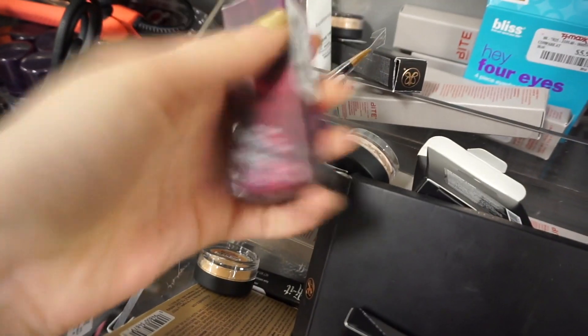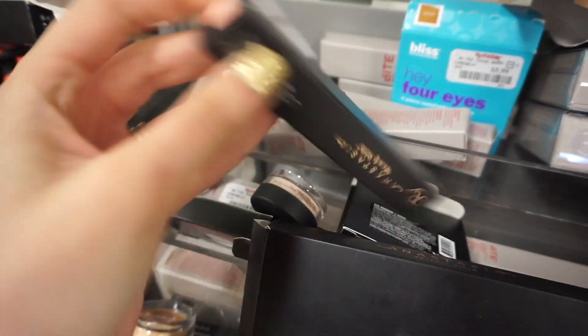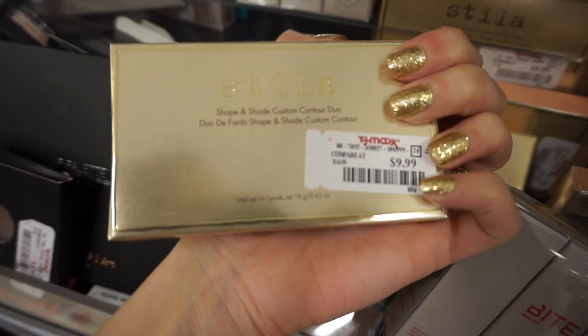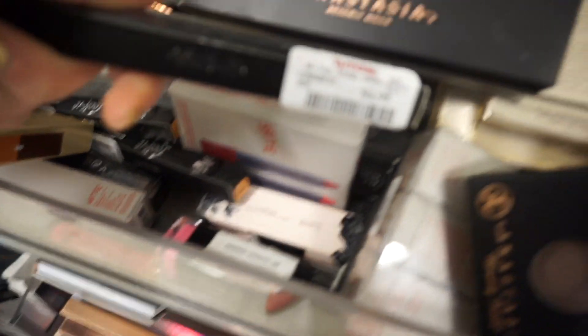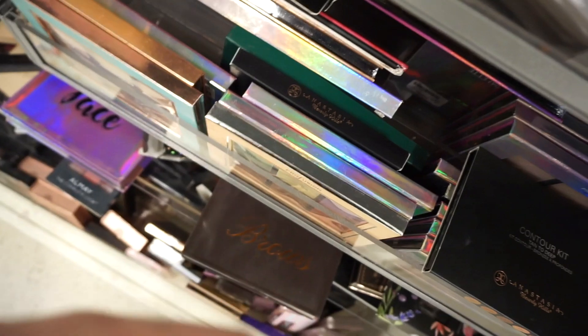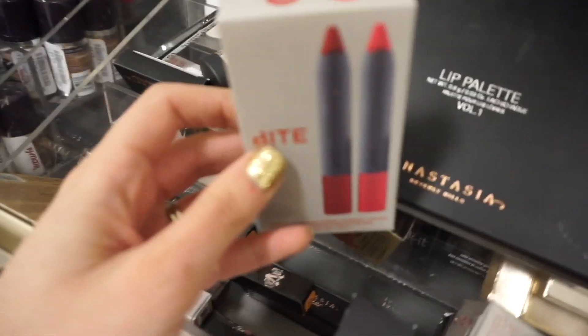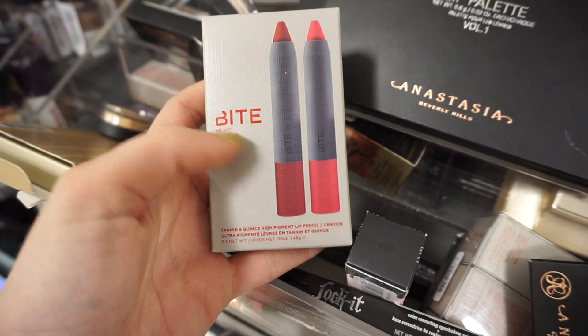I found a Bite Matte Cream Lipstick in Juniper for $6.99 — I've never seen this packaging here before, so it's new. Anastasia Liquid Lipstick in Milkshake for $6.99. Anastasia Cream Contour Kits for $18.99. Shape and Shade Contour Duo for $9.99 in medium, tan to deep. Another Anastasia eyeshadow primer for only $4.99 — this is a color-correcting eyeshadow primer. I found two of the Cap on the Locket Concealers in medium — these look brand new. Also a Bite pencil set duo for $6.99 and a Bite High Pigment Pencil for $6.99.